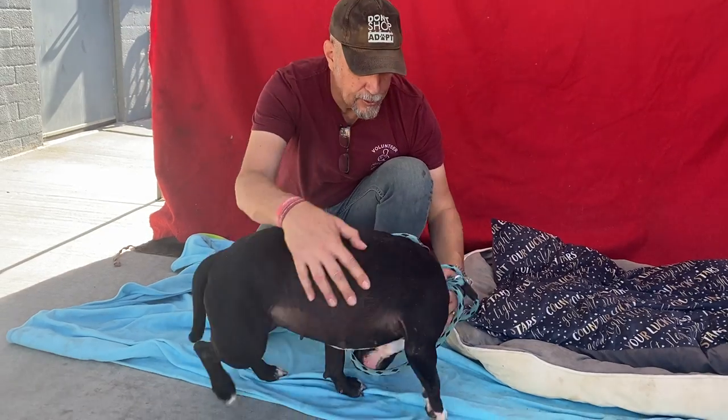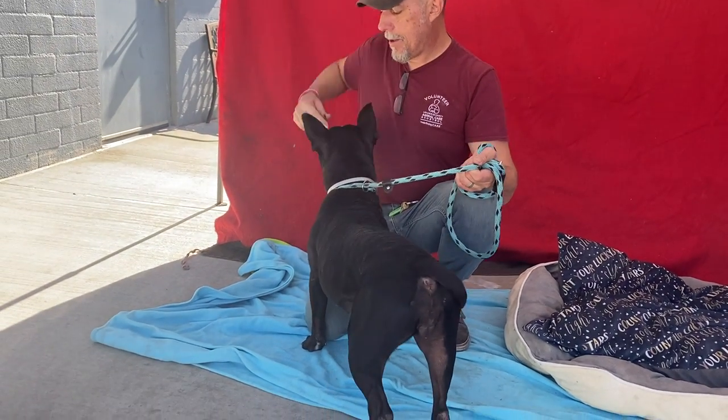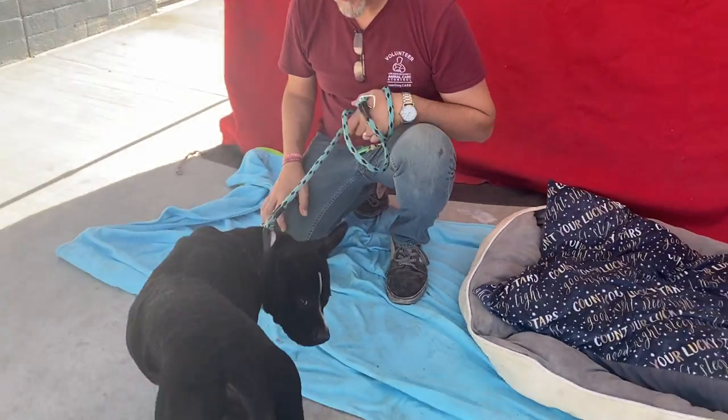She's really sweet — a sweet girl. She's treat motivated, she has a wiggly tail, and she takes treats really gently. She's a medium energy dog.